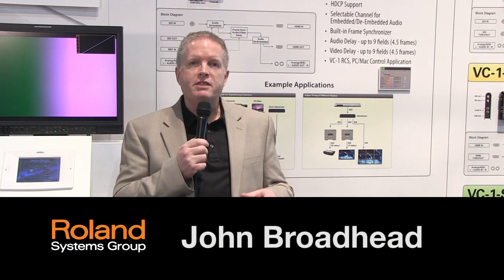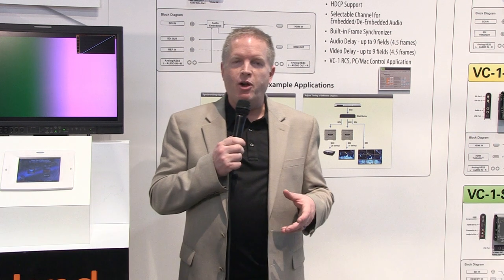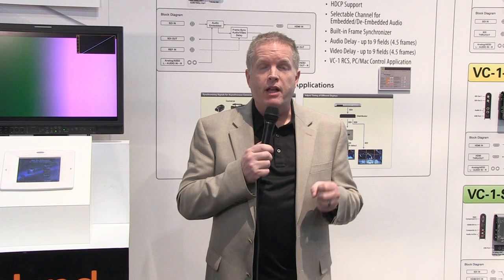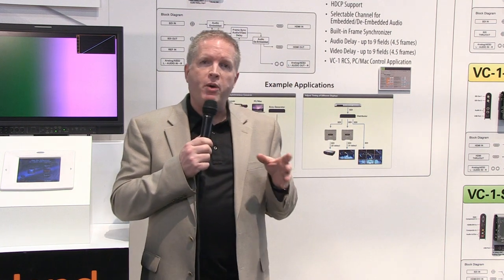Hi, this is John Broadhead with Roland Systems Group and we're here at the NAB Show. We're launching our VC1 series video converters. They're unique in a number of ways, but just four quick points.